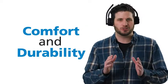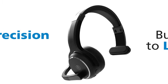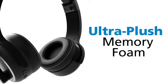One more thing. Rand McNally understands that we wear these all day, so comfort and durability are crucial. All ClearDrive headsets are built to last with precision stitching and premium materials, including ultra-plush memory foam. So, ClearDrive doesn't only sound great, but it looks great and feels great, too.